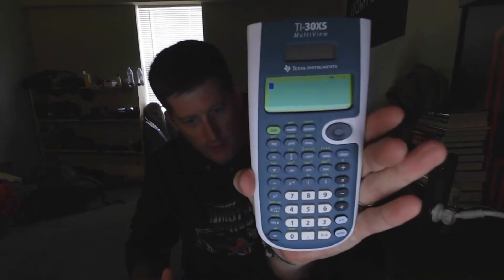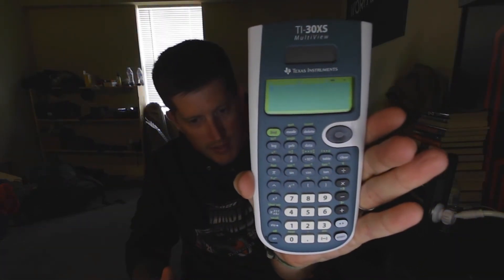Just to start things off, if you have the money — I think it was only like $15 on Amazon — this is the calculator you want. It's a TI-30XS, and it makes the course so much easier. It does pretty much all of the computing you could possibly need throughout the entire course.